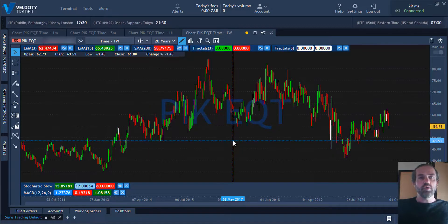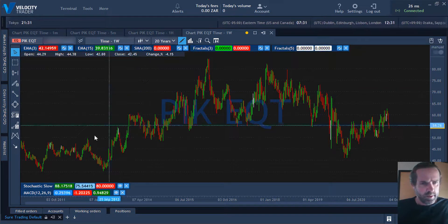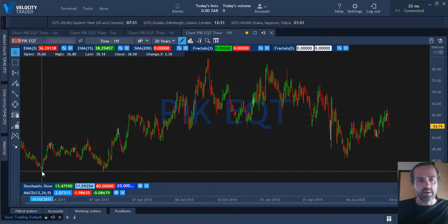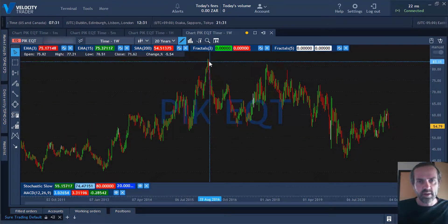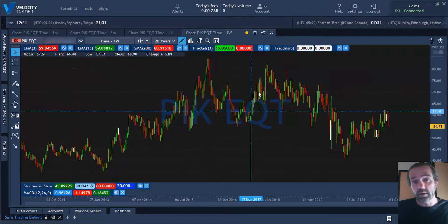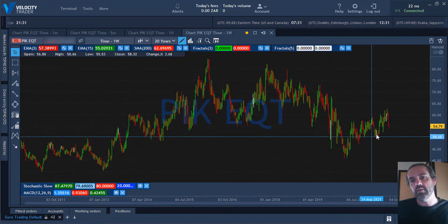Now on the Velocity Trader platform — links to open a demo or live account are in the description below. We have data back to 2011. The share started at around 46 rand, made an all-time low at about 35 rand, then bounced up and down with a nice rise in 2016. The all-time high was around 84 rand per share, after which it consolidated downwards all the way to September 2020 and has been recovering slowly since.